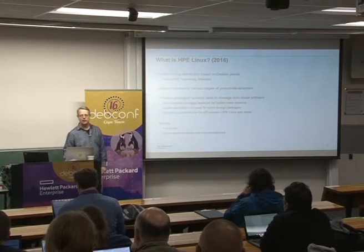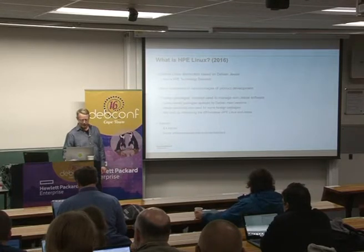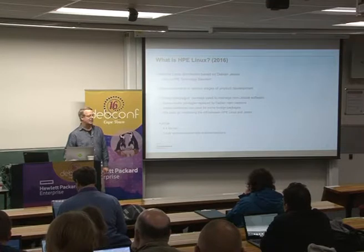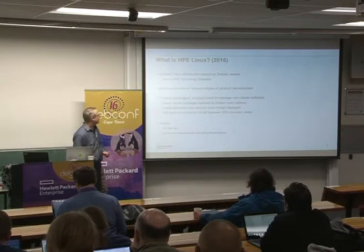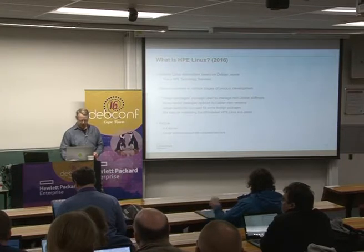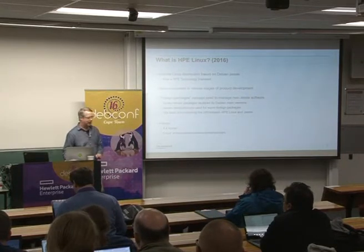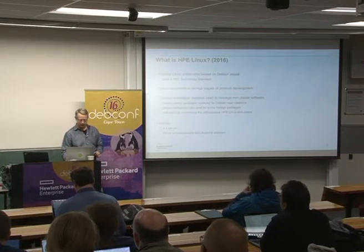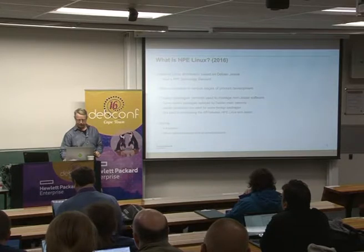We still have the foreign package idea, but during this last year we've managed to replace a couple of the foreign packages with Debian versions. We've also started using Jessie backports as a way of getting more up-to-date versions of packages into HPE Linux. We're still keen on minimizing the difference between HPE Linux and Jessie, and this year we're moving to a 4.4 kernel, still running our testing program.